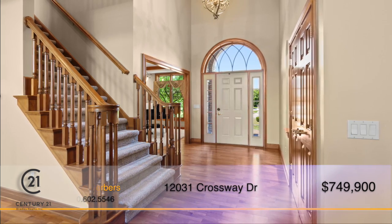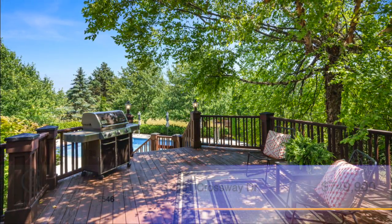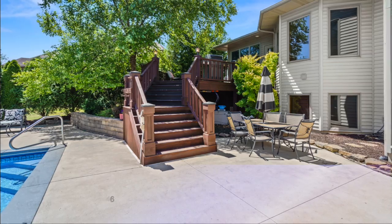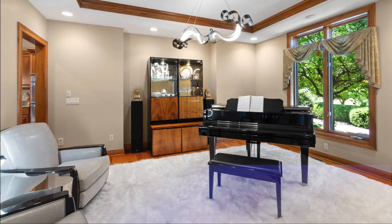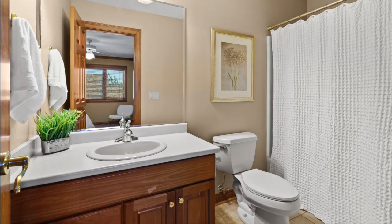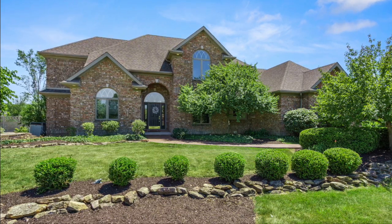This home is just amazing inside and out. Step out onto the deck and head down to the pool where you can sunbathe, swim, and have fun entertaining family and friends. The exhaustive list of features that accompany this remarkable home cannot be overstated. You must see it for yourself. Schedule a tour by calling Kevin Gerbers today.